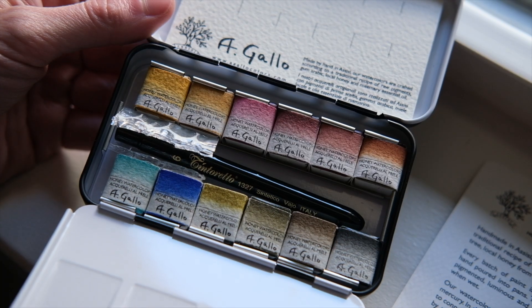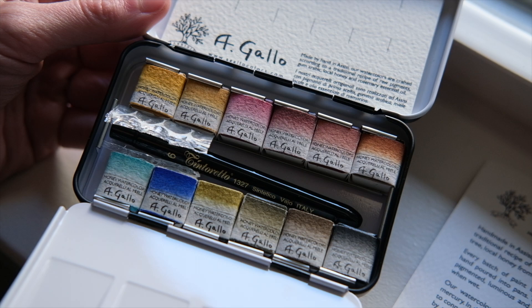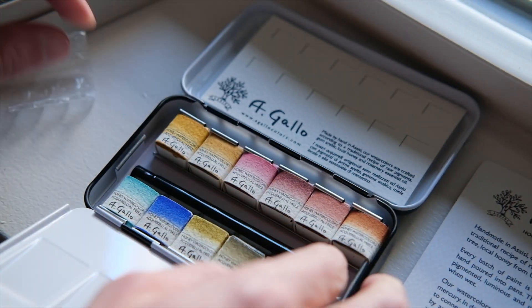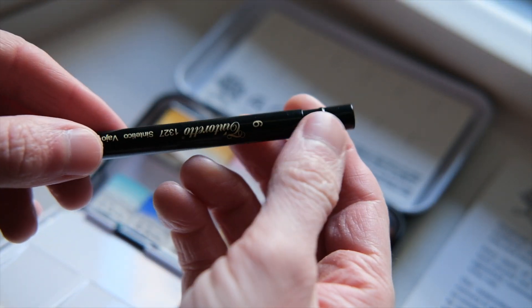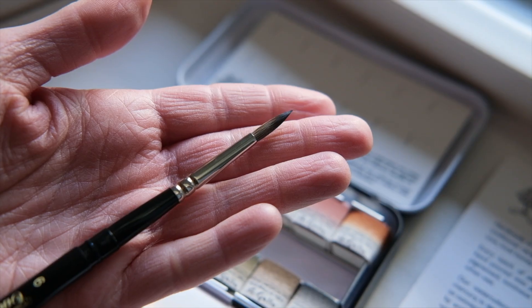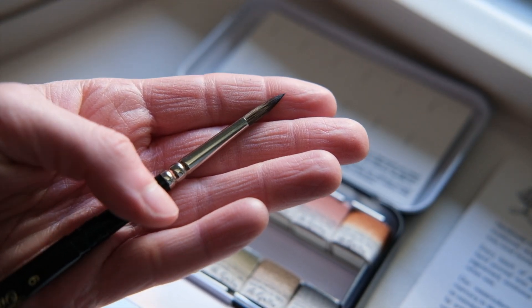When I got my package in the mail and opened up the box, I could smell that rosemary essential oil. It makes the experience so soothing and immerses you in the history of watercolor and art. It's just delightful. Using these paints is an experience like no other when it comes to watercolor, at least for me, and I highly recommend trying them if you haven't yet.